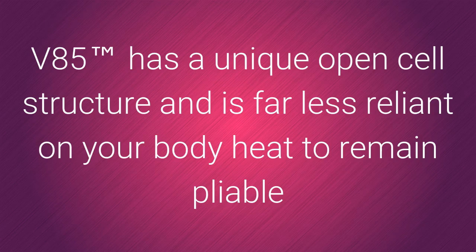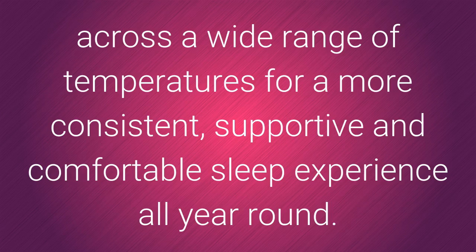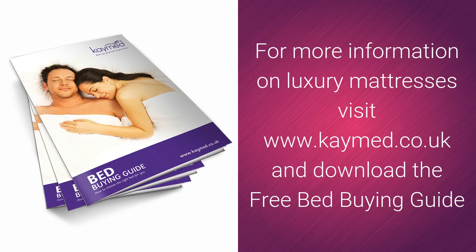V85 has a unique open cell structure and is far less reliant on your body heat to remain pliable across a wide range of temperatures, for a more consistent, supportive and comfortable sleep experience all year round. For more information on luxury mattresses, visit www.kmed.co.uk and download the free bed buying guide.